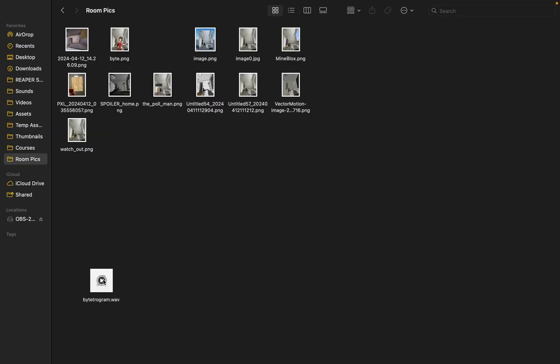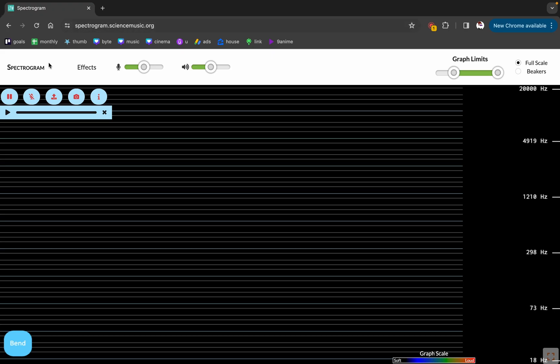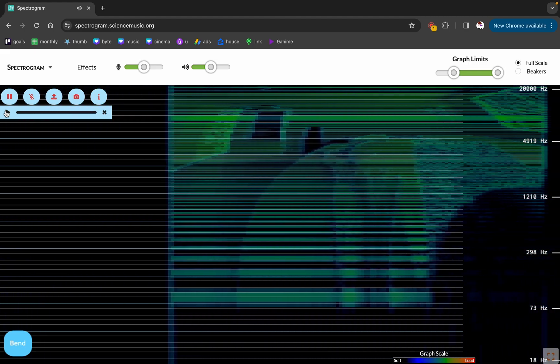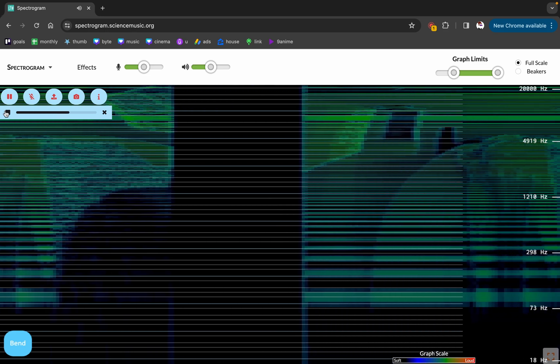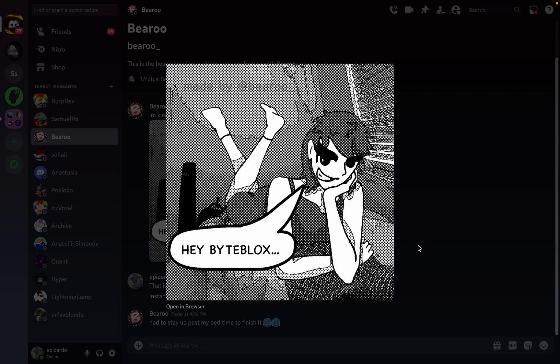And the most messed up thing is that someone made a sound out of my room. So some guy on Discord sent me a byte tone — which, like, I played it. And this is a quick warning because it sounds kind of weird. And so then I just put it through a spectrogram and it prints out an image of my room. Bro, are you for real? That's my room. What the f***?